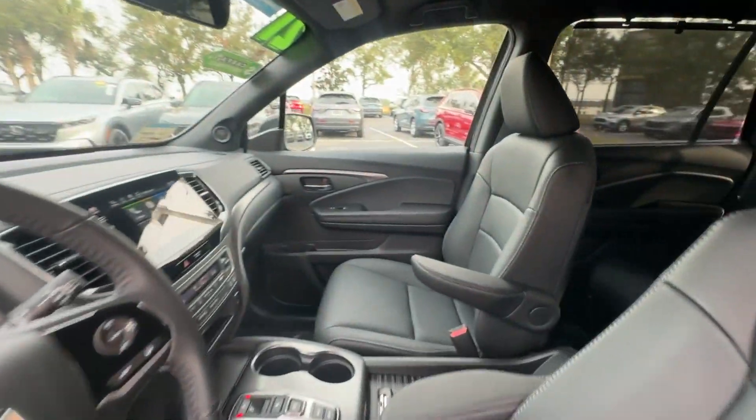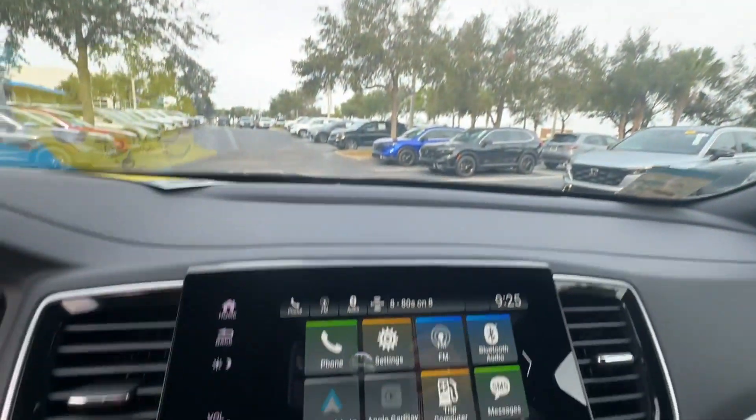Heated side view mirrors, leather seats, moonroof, backup camera, memory seat, tinted windows, and rear air conditioning.